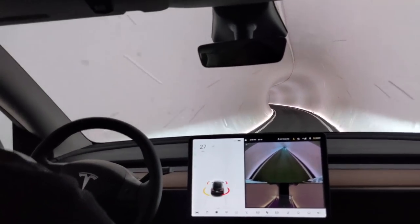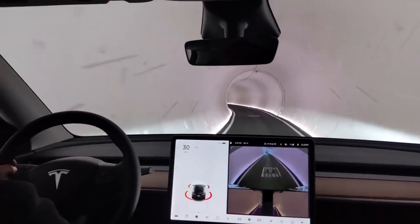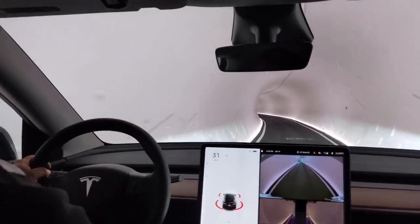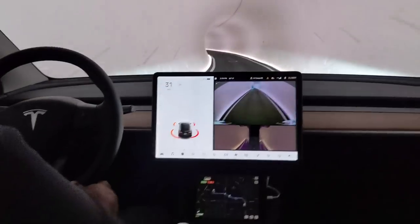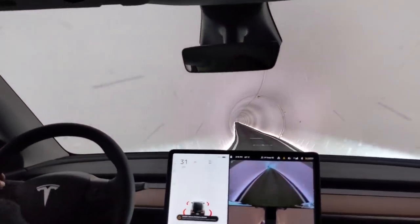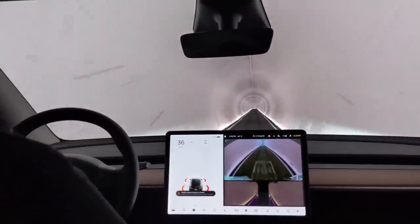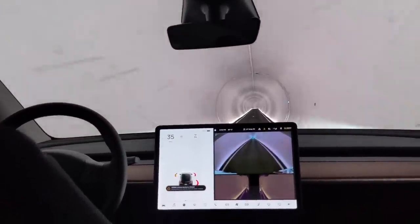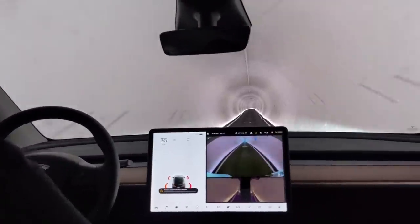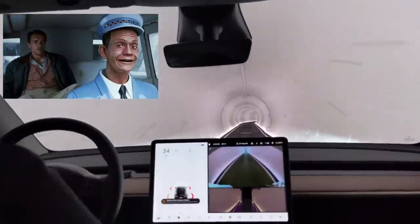So if you wanted to turn right and scrape the wall, you could? I could. Look at this — oh man, this is cool. Look at the screen. Oh man. You know, I've seen the videos, but actually doing it myself like this, it's incredible. It's very different, very surreal. Total Recall. Total Recall.